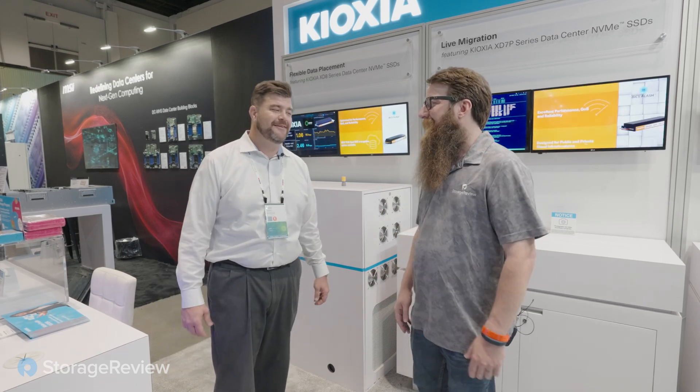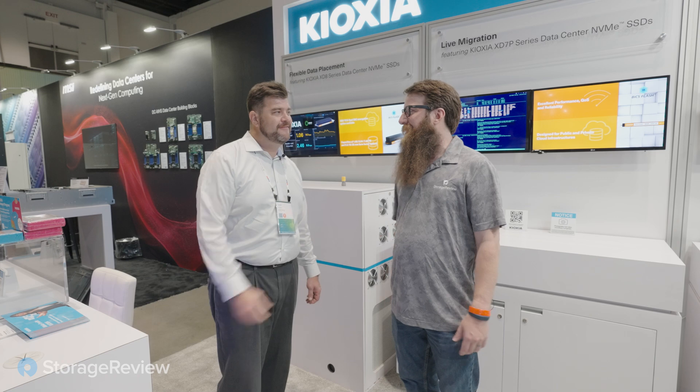I won't hold your feet to the fire on this — you've always been good to us. Tyler, thanks for talking FDP with us, appreciate your time. I'll see you around, bud.